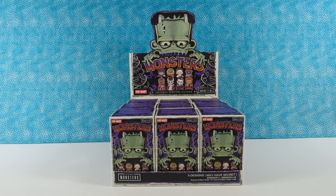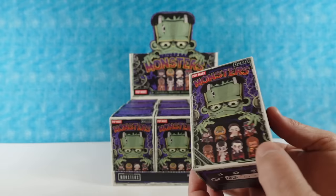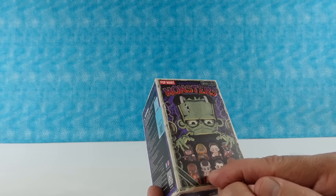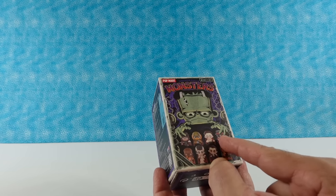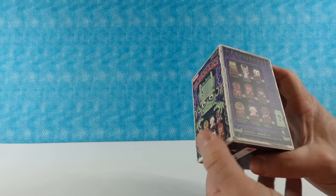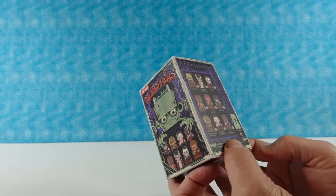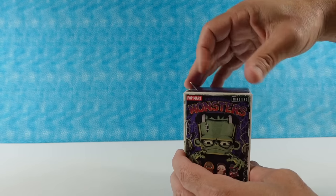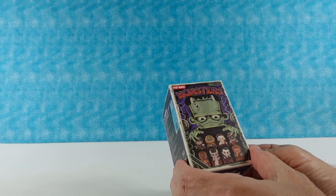So Paul, do you want to show us what monsters we can find? You can get the classic Universal Monsters: Frankenstein, Bride of Frankenstein, Van Helsing, Creature from the Black Lagoon, Phantom of the Opera, Invisible Man, The Mummy, Dracula, and The Wolfman. And there is a secret — we are really hoping to find the secret. These are incredible figures. We have opened these before over on Collector Corner. We're opening them again because we're trying to find the secret, and if you haven't seen these yet, you are in for a treat.